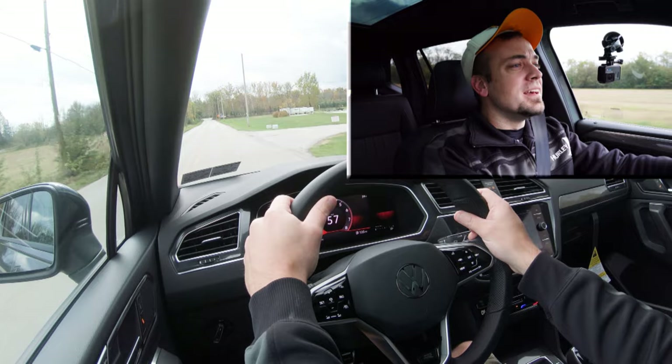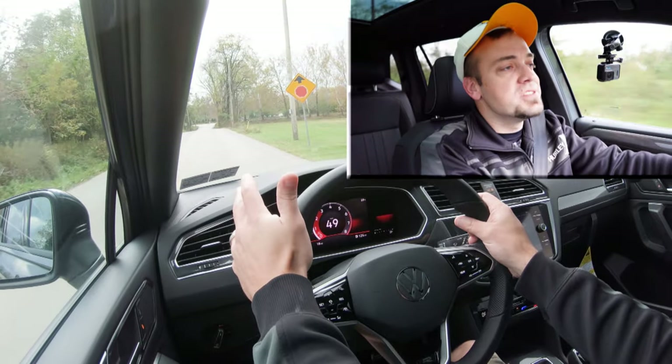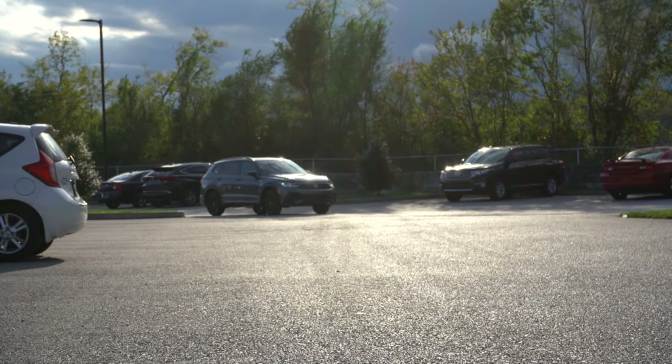9.1 seconds isn't the quickest zero to 60 time, I'll be honest, but that felt fine. I definitely don't think you're going to have any issues with highway merges — that was plenty of acceleration, perfectly fine.